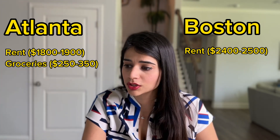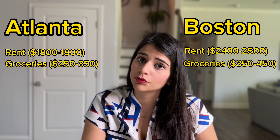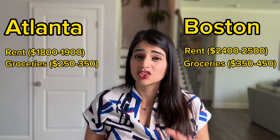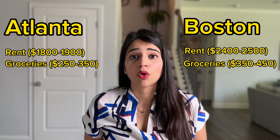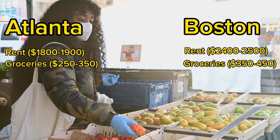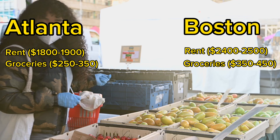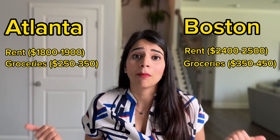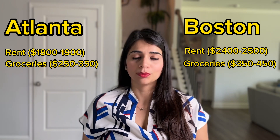The next expense would be groceries. In Atlanta you can expect to spend around $250 to $350 per month on groceries. In Boston it would be somewhere around $350 to $450 per month. Remember that this is just an average — how much you spend on groceries would also depend on your buying habits. For example, if you want to buy everything organic, your grocery bill is going to be much more than the estimates I've shared.